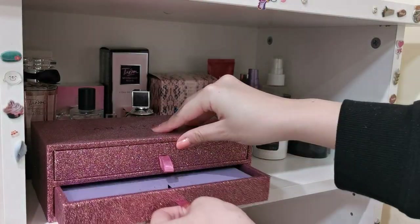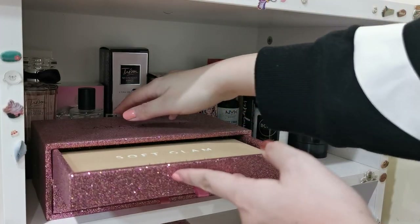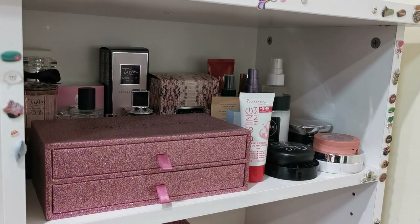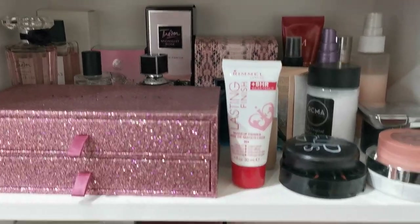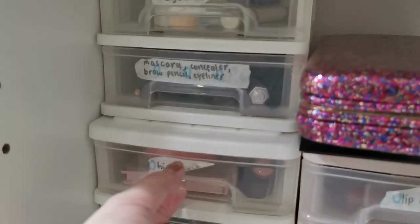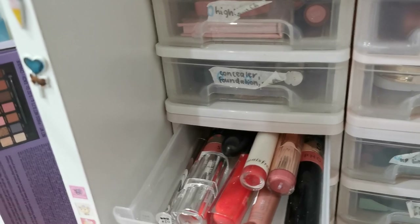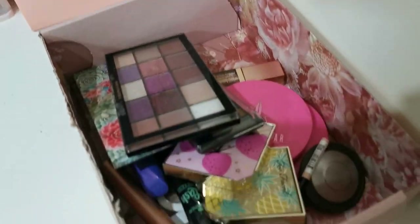I bought the Norvina palette and the Soft Glam palette by Anastasia Beverly Hills during Black Friday last year — both of which I adore equally, so won't be getting rid of these. That is it for my declutter and makeup collection. It looks very organized! On the bottom drawer I have my single trays with everything, and I'm just going to change the labels as well because they're all falling off. My two face palettes, my eyeshadow palette collection, and my declutter collection.